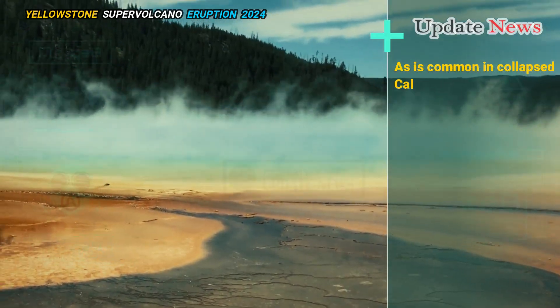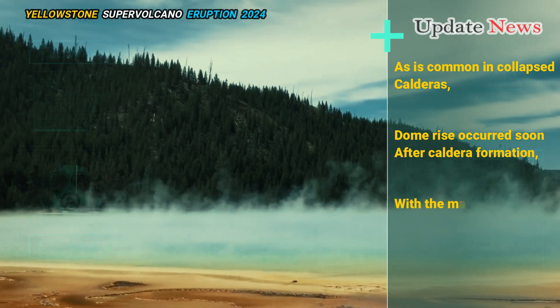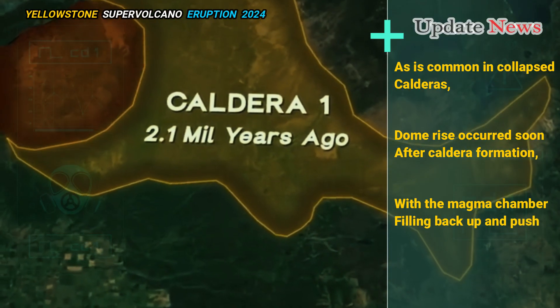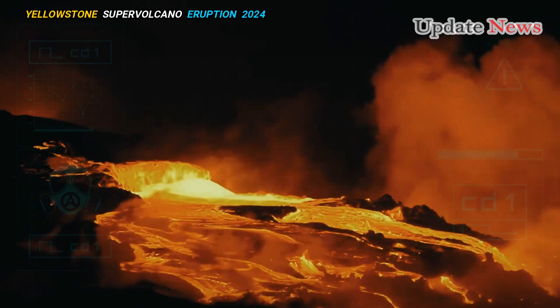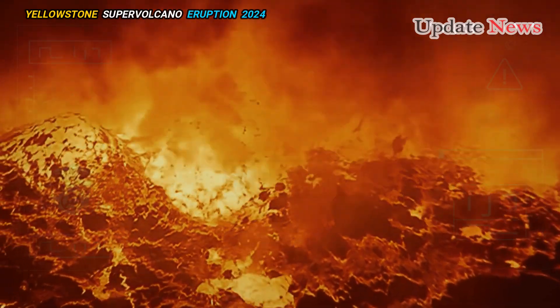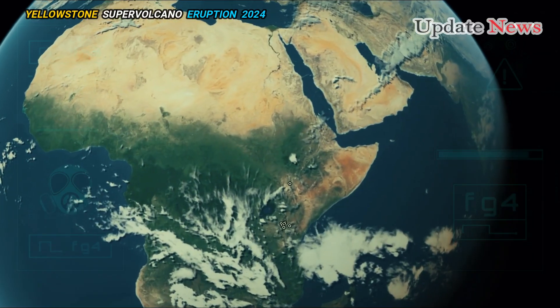As is common in collapsed calderas, dome rise occurred soon after caldera formation, with the magma chamber filling back up and pushing the ground upward. Eruptions of rhyolite and more fluid basaltic lava flows also occurred 300,000 years after the caldera collapse, and stopped about 16.1 million years ago.